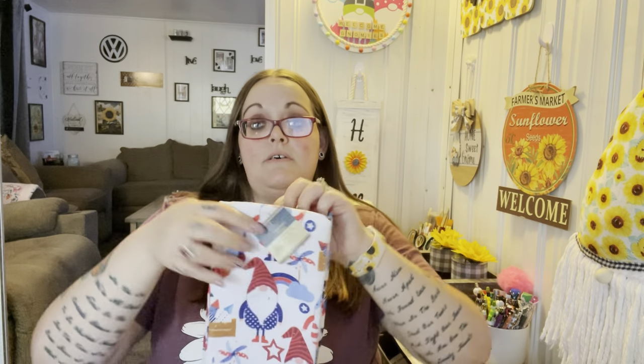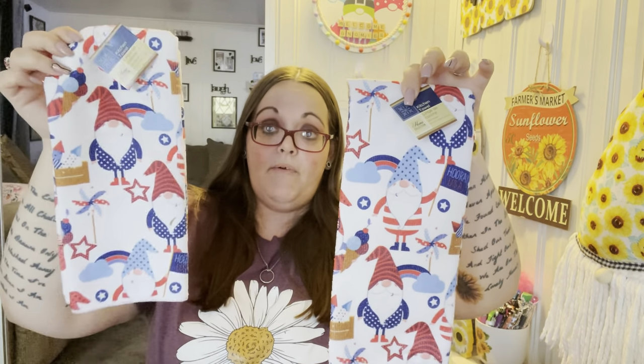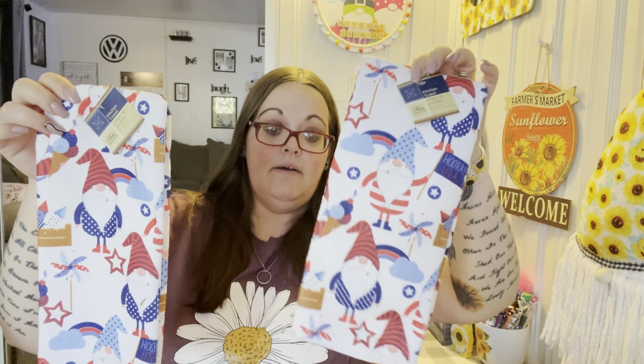I got two of the gnome towels — one for Shannon's bathroom and one for mine. I know I have some from last year but I just wanted to grab these now.